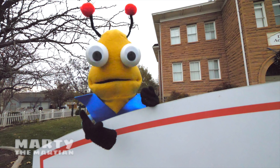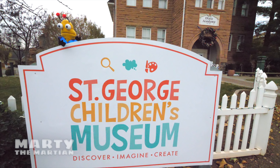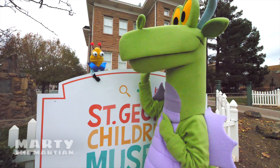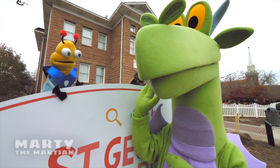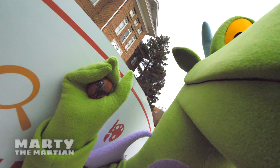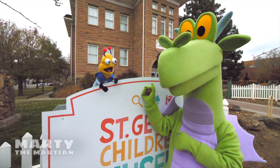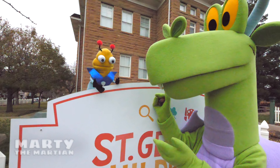Greetings little Earthlings! It's me, Marty the Martian! Look at where we're at today — we're at the St. George Children's Museum! Do you guys hear that? I hear a noise! It's a dragon! Hi! What's your name? He says his name is Rufus! Hi Rufus! It looks like Rufus has a magic rock. So Rufus is saying that we use this magic rock to teleport to all the different fun rooms in the St. George Children's Museum. There's going to be so much to learn and discover! Do you want to go with us? Alrighty, here we go!